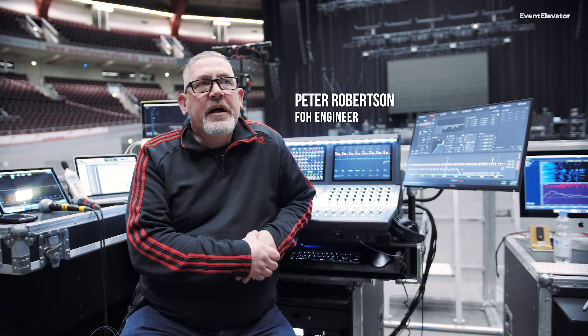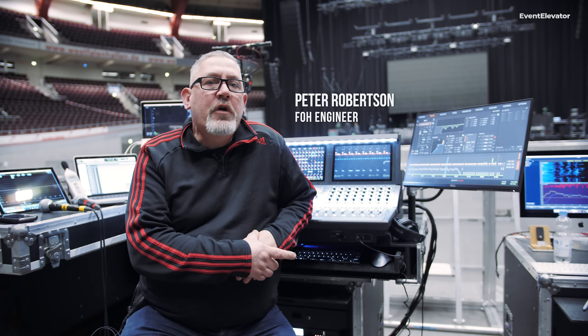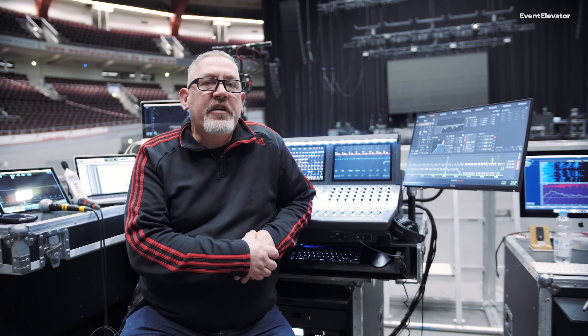Hey guys, I'm Pete Robertson, front of house engineer for the Dropkick Murphys. Tonight we are in Dortmund, Germany, getting ready for a big show with Dropkick Murphys, Frank Turner and Jesse Ahern.